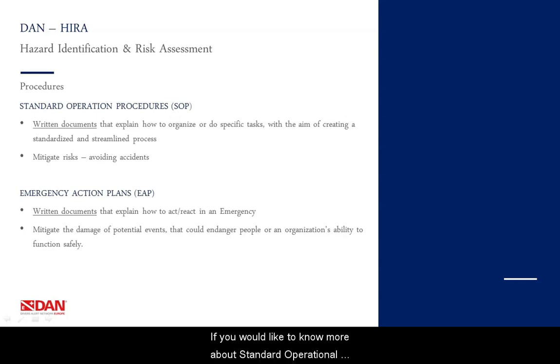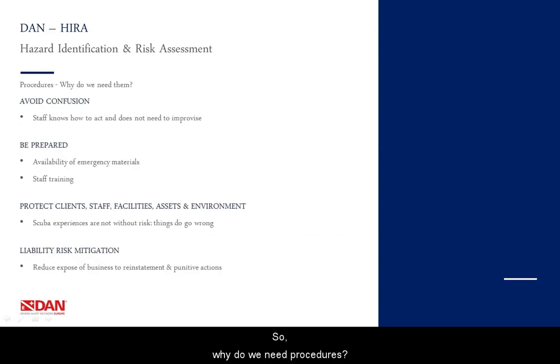If you would like to know more about standard operational procedures or emergency action plans, we invite you to look at the specific presentations. So why do we need procedures? First, we need them to avoid confusion — we want our staff to know how to act and not improvise. We need to be prepared, ensuring the availability of emergency materials and that staff is trained to use them. We need them to protect clients, staff, facilities, assets and the environment. Remember that things could go wrong. And finally, you need them to have your liability mitigated, to reduce exposure of the business to legal or punitive actions.